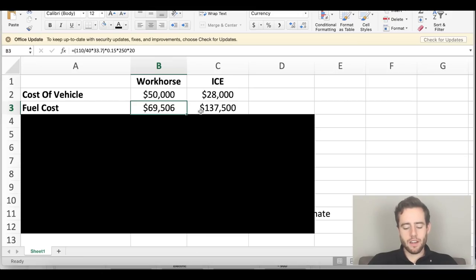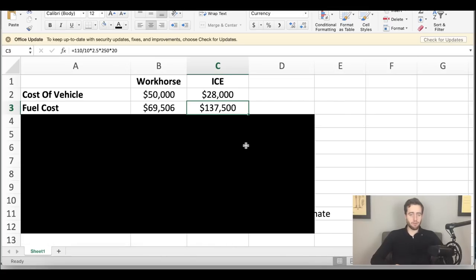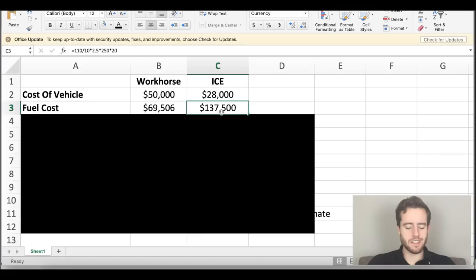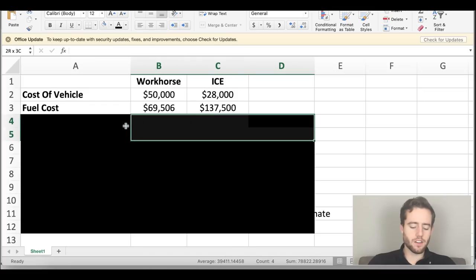The investor presentation says six miles per gallon for UPS trucks, but when I looked it up online, people said really 10 miles per gallon. We'll go with 10 to be a little conservative since that's what I found outside of Workhorse. So at 10 miles per gallon, that's about 11 gallons a day, and based on $2.50 per gallon of gas, that comes to about $137,500 in fuel costs over the 20-year lifespan of the vehicle.